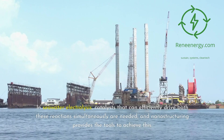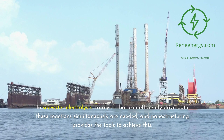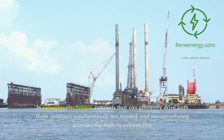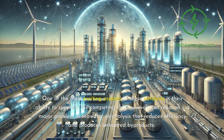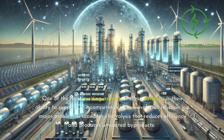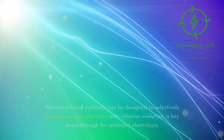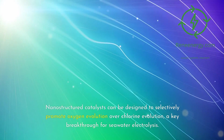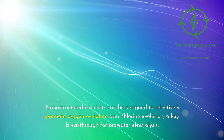In seawater electrolysis, catalysts that can efficiently drive both the OER and HER reactions simultaneously are needed, and nanostructuring provides the tools to achieve this. One of the most exciting aspects of these catalysts is their ability to suppress the competing chlorine evolution reaction — a major problem in seawater electrolysis that reduces efficiency and produces unwanted byproducts. Nanostructured catalysts can be designed to selectively promote oxygen evolution over chlorine evolution, a key breakthrough for seawater electrolysis.